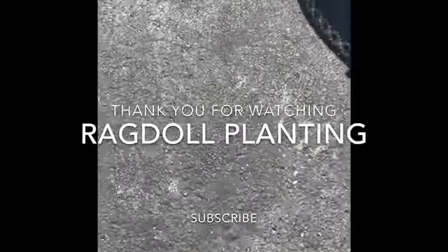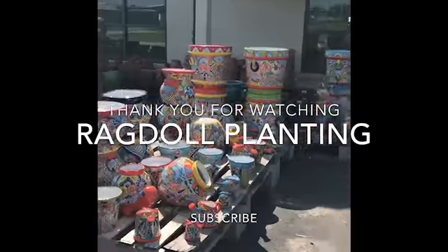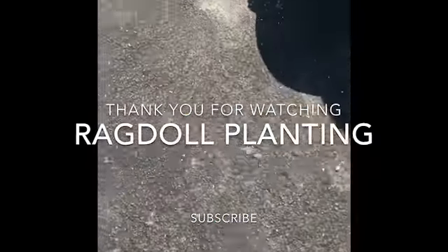What's happening? Today I'm at a nursery and garden center. Let's take a look around.